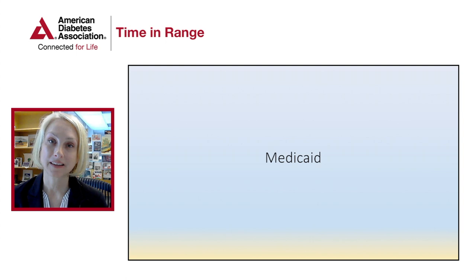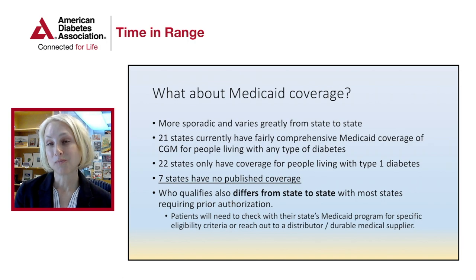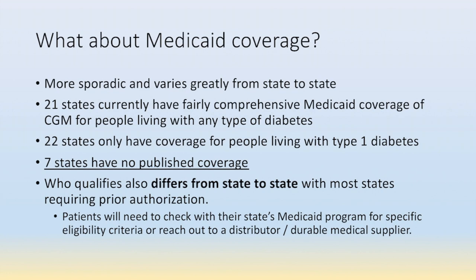Now I'm going to talk about Medicaid coverage for CGM. Medicaid coverage is much more sporadic and it varies greatly from state to state. 21 states currently have fairly comprehensive Medicaid coverage of CGM for people with any type of diabetes. However, 22 states only have coverage for people living with type 1 diabetes. Seven states have no published coverage. Who qualifies differs greatly from state to state, and most states do require prior authorization. Patients will need to check with their state's Medicaid program for specific eligibility criteria and reach out to the distributor or durable medical supplier.